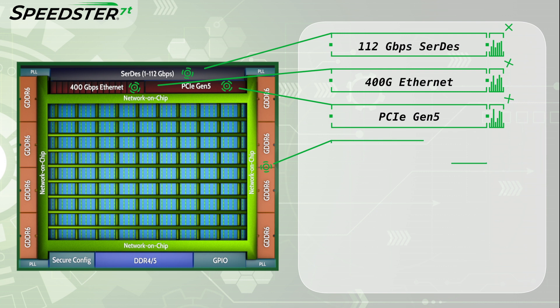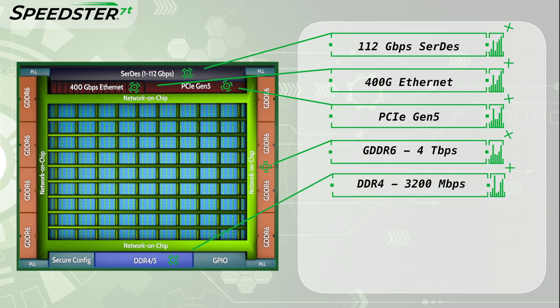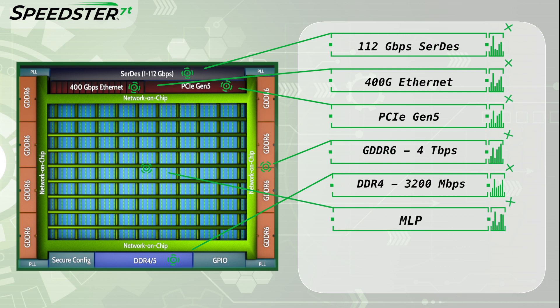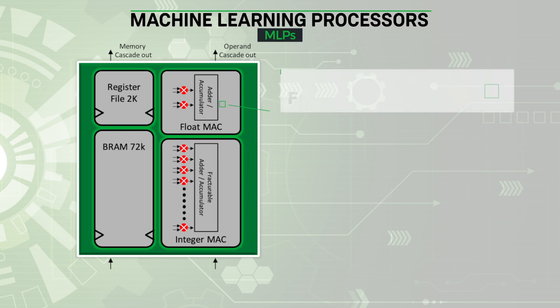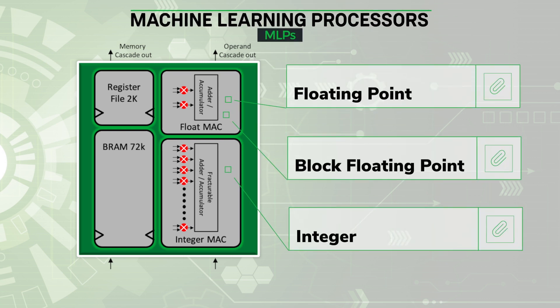They also include GDDR6 memory interfaces capable of supporting 4 terabits per second of external memory bandwidth and DDR4 operating at 3200 megabits per second. In the core of the Speedster 7T FPGAs, there are Achronix proprietary machine learning processors, or MLPs, which perform high-speed math functions and support a wide range of numeric formats, including floating point, integer, and block floating point.